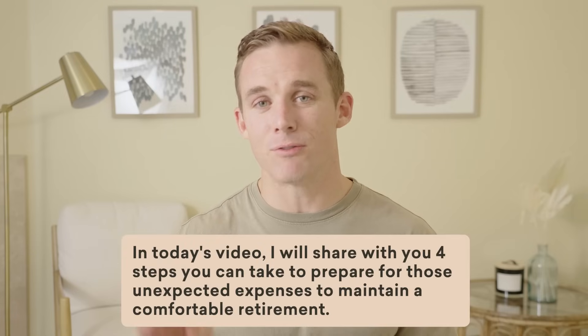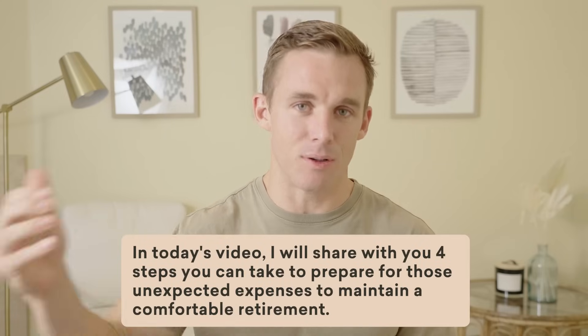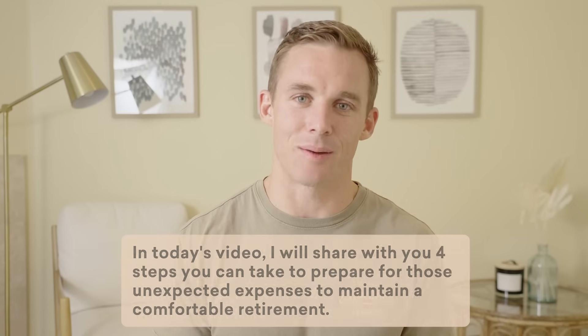In today's video, I'm going to share with you four steps you can take to prepare for those unexpected expenses to maintain a comfortable retirement.